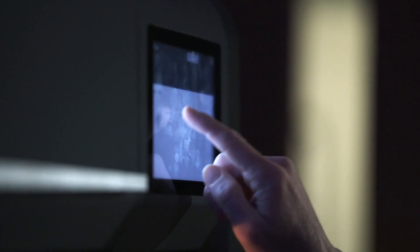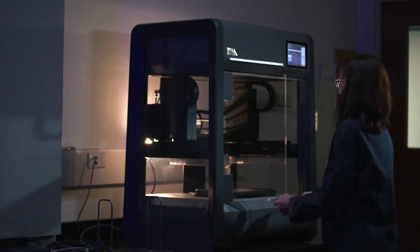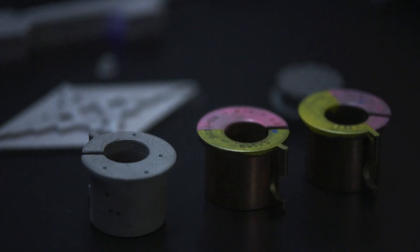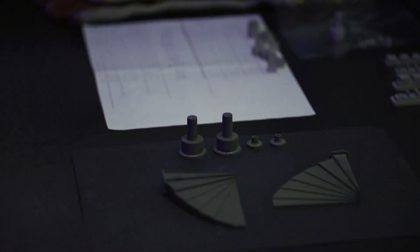Ford is a pioneer partner of Desktop Metal and that's given us access to their equipment. We've had a Desktop Metal Studio printer here and we've been using it to print parts to evaluate the materials and to evaluate the parts that are printed on it.